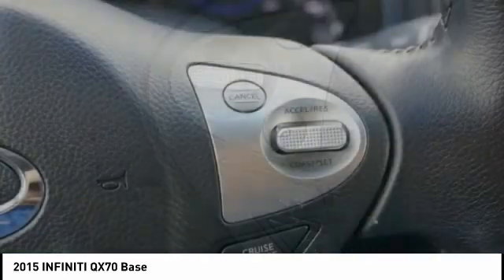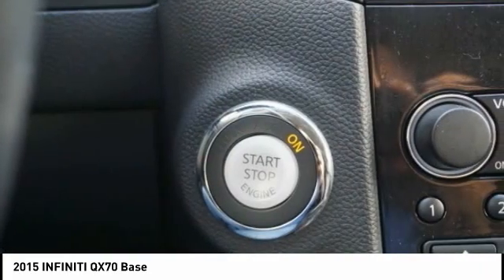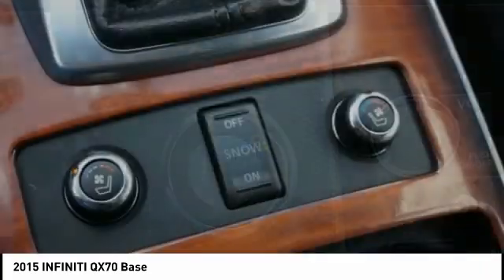The QX70's interior utilizes high-end finishes and displays soft flowing lines that are sure to catch your attention.